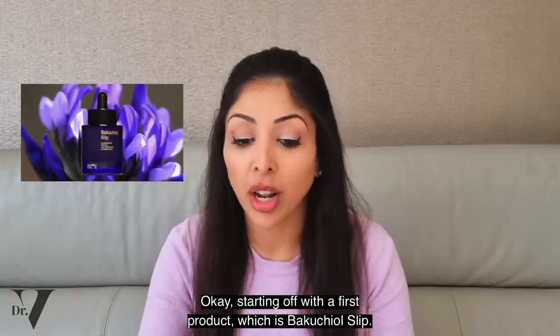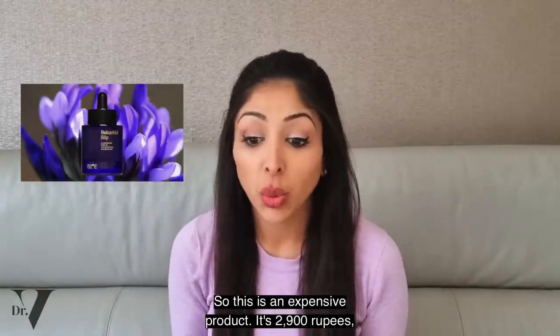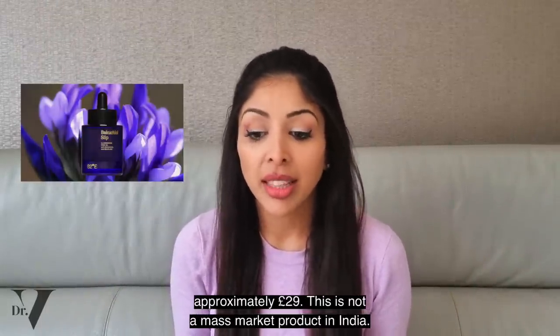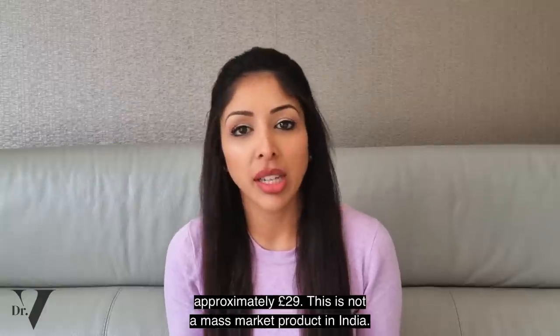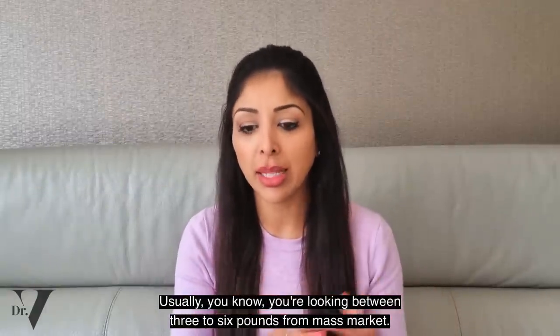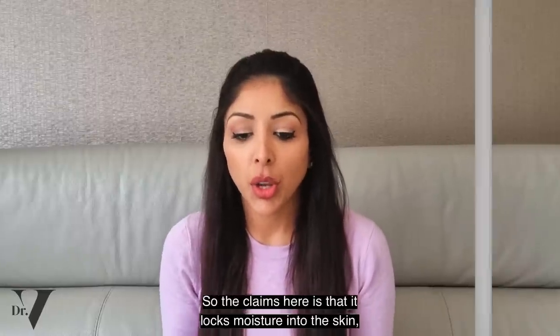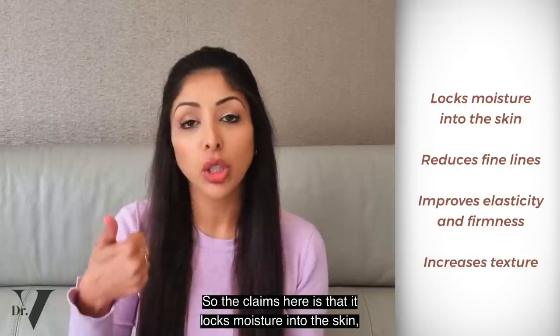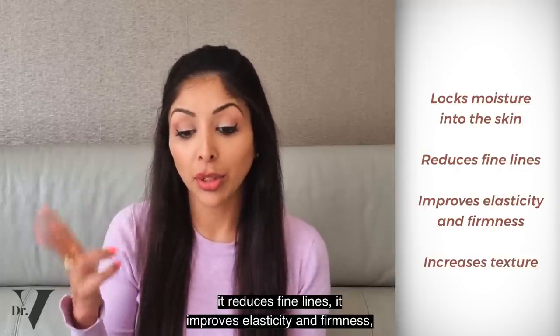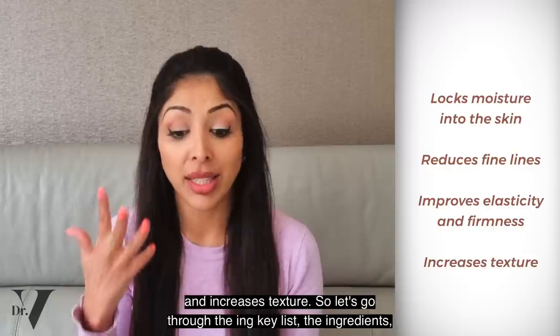Starting off with the first product, which is Bakuchiol Slip. This is an expensive product — 2,900 rupees, approximately 29 pounds. This is not a mass market product in India; usually you're looking at three to six pounds for mass market. This is luxury. The claims are that it locks moisture into the skin, reduces fine lines, improves elasticity and firmness, and increases texture.